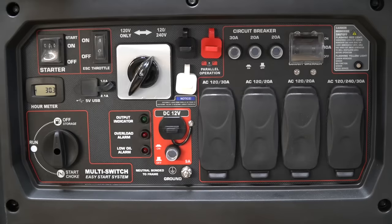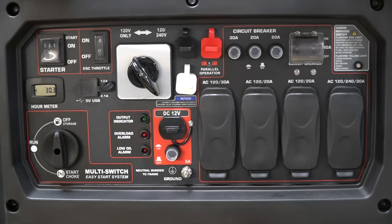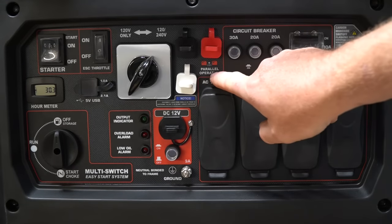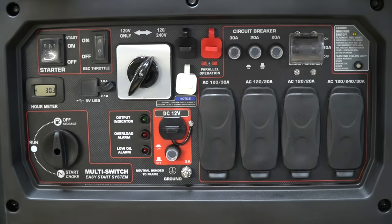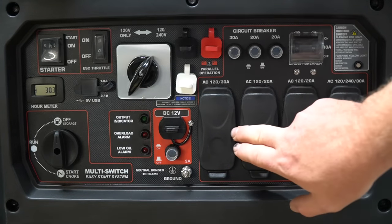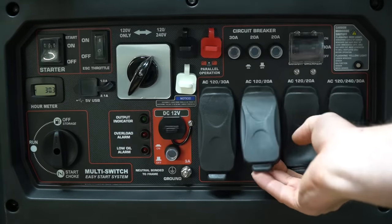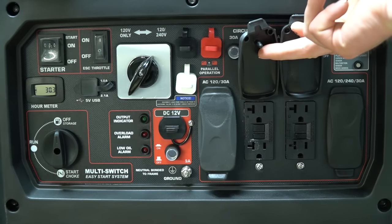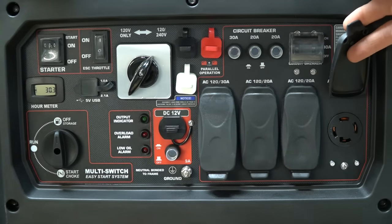There's a 120 volt to 240 volt switch, so if you're only using 120 volts you can keep it in that position, or 240 if needed. It looks like there's going to be a parallel operation cable port — that would mean you could use two of these together and get the combined wattage, though I didn't find it on the Harbor Freight catalog today. There are circuit breakers that correspond to each of the outputs. As far as outputs, you have a twist lock 30 amp 120 plug, two standard household plugs rated at 20 amps, and a 30 amp 240 volt twist lock plug.